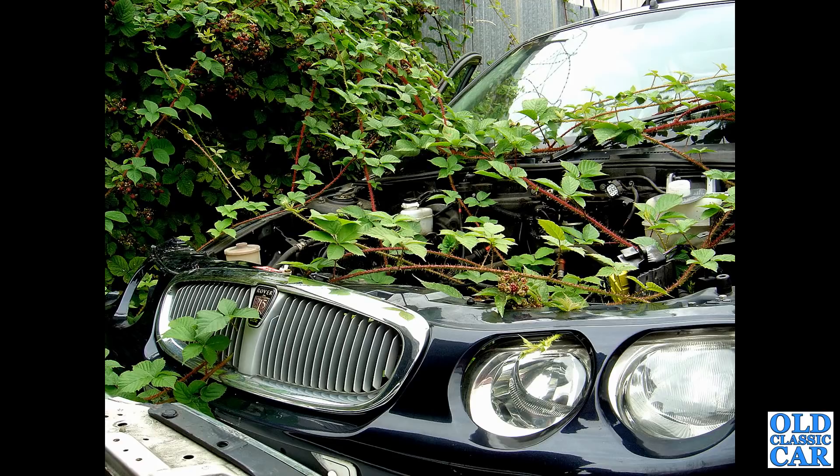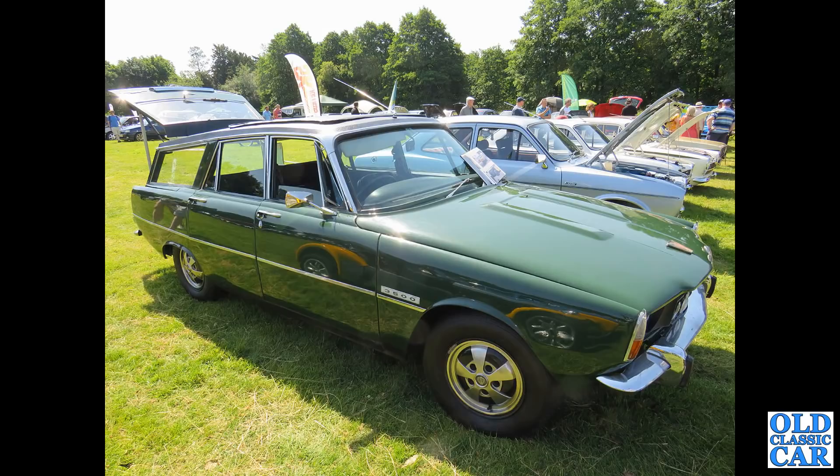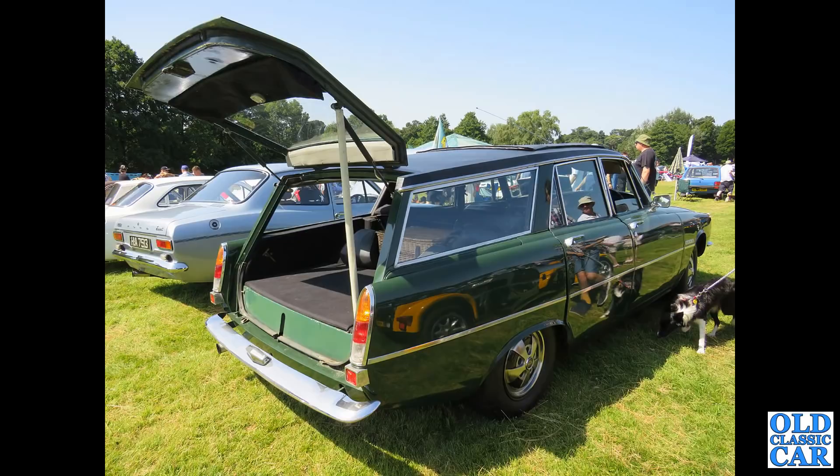If you're a fan of classic Rovers please let me know in the comments. Here we've got the remains of a sad Rover 25 that was out to grass in the local scrapyard quite a few years ago, probably sent there due to a K-series engine head gasket failure. And here a P6 estate - the three-and-a-half litre car. This was a conversion done by FLM Panelcraft; they did a number of P6s, and very few of them survive now.